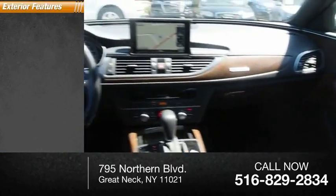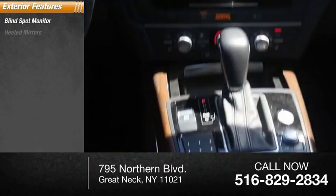Here are some of this vehicle's great options: blind spot monitor, heated mirrors, all-wheel drive, aluminum wheels, brake assist, traction control, stability control, intermittent wipers, daytime running lights, and engine immobilizer.